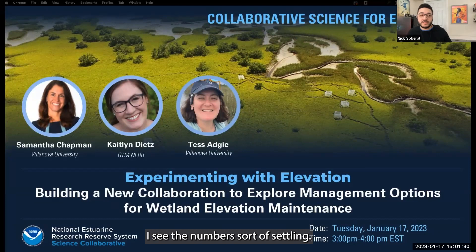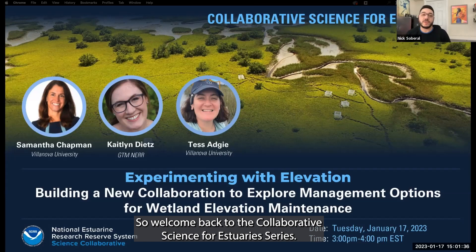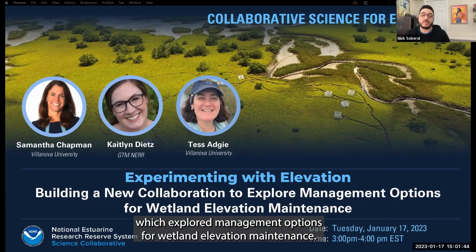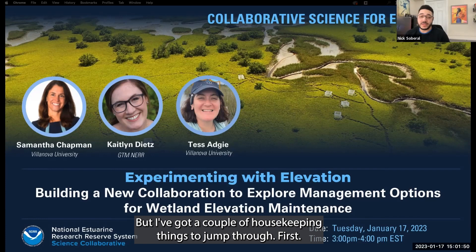I see the numbers settling, so I'll go ahead and jump right into our housekeeping. Welcome back to the Collaborative Science for Restoraries series. This is Nick Soberall with the Science Collaborative. Today's webinar features members from a catalyst project called Experimenting with Elevation, which explored management options for wetland elevation maintenance. You'll get to hear from them shortly, but I've got a couple housekeeping things to cover first.